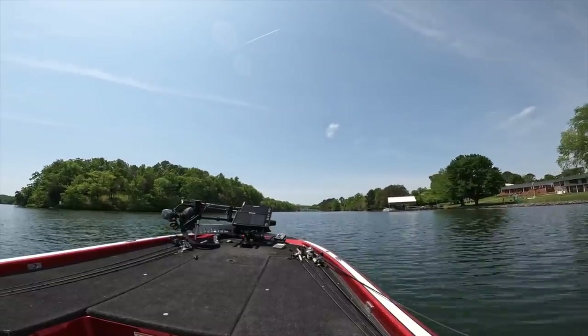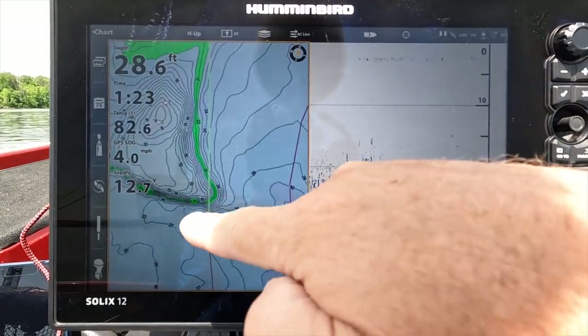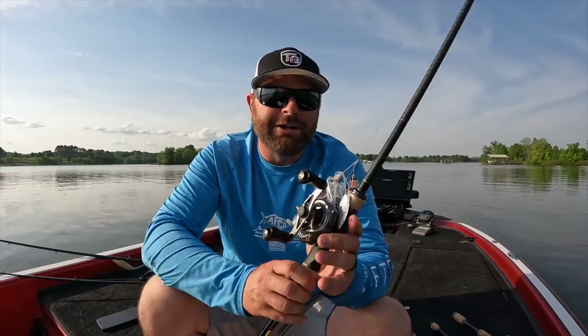This is the second time I filmed this video today. Just got home, checked the footage, and believe it or not, no audio. So round two. Earlier I went around, kind of pointed, showed — I was on a completely different lake — but it is what it is, right? So we're going to roll with the punches.